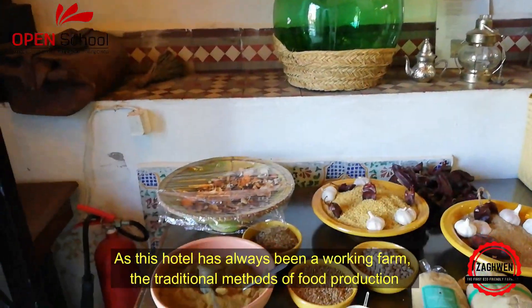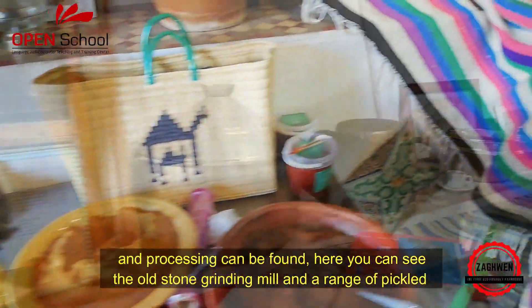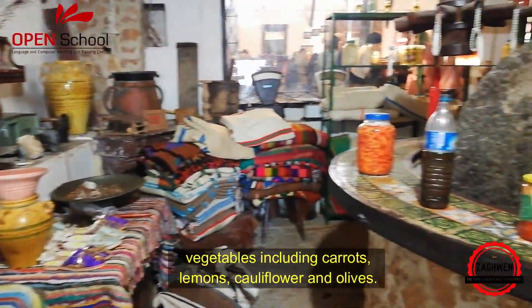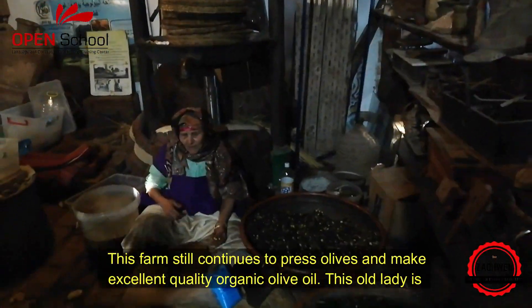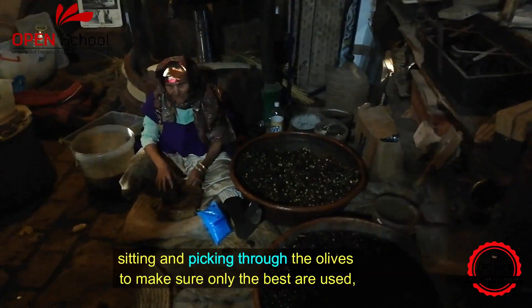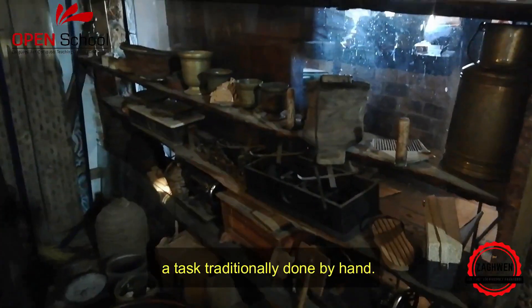As this hotel has always been a working farm, the traditional methods of food production and processing can be found here. You can see the old stone grinding mill and a range of pickled vegetables including carrots, lemons, cauliflower and olives. This farm still continues to press olives and make excellent quality organic olive oil. This old lady is sitting and picking through the olives to make sure that only the best are used — a task traditionally done by hand.